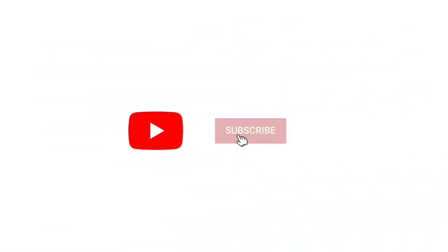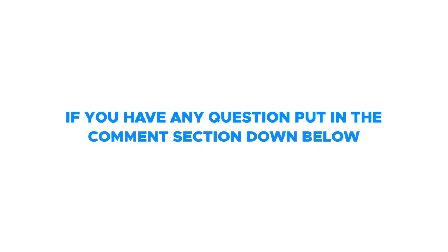Make sure to like and subscribe and hit the notification bell to receive helpful tips on how to relieve pain. If you have any questions, put it in the comment section down below.